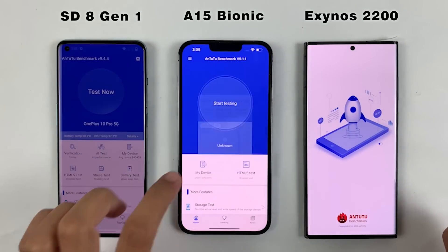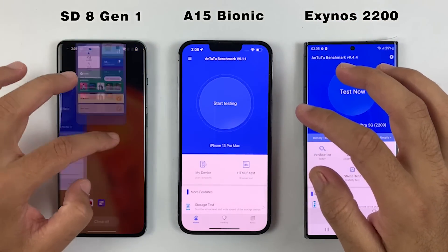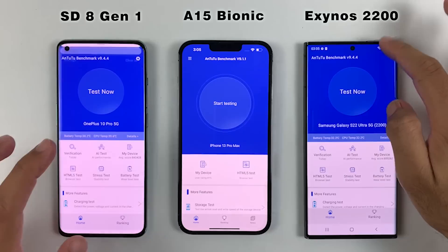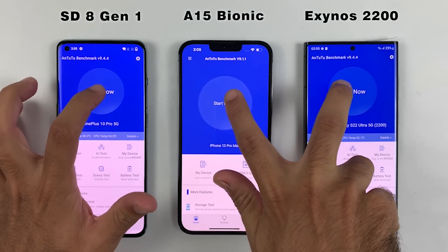On the OnePlus 10 Pro we have Snapdragon 8 Gen 1, the iPhone has the A15 Bionic, while the S22 Ultra is running Exynos 2200. The OnePlus and Samsung are both having 12GB of RAM, so without wasting any time let's start it now at the same time — and here we go.